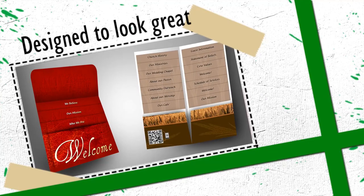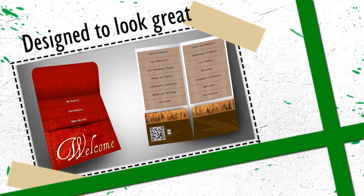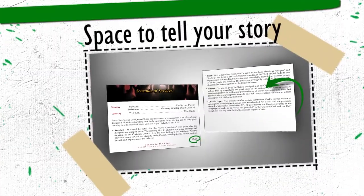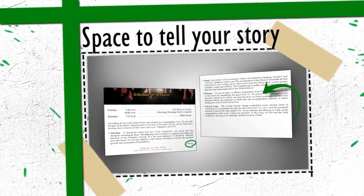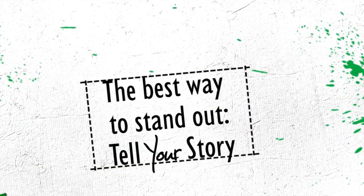Depending on folder size, you can have anywhere from 3 to 14 inserts, all designed to fit neatly within your folder. Inserts can be printed single or double-sided, and the footers are printed with your church information.